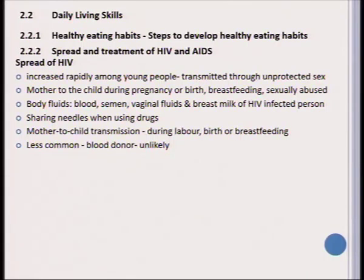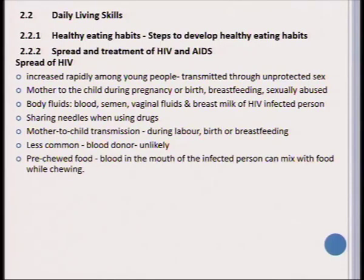Less commonly, when you donate blood there is always a small possibility of transmission. Something interesting to note is that HIV/AIDS can be contracted by chewing food that has been chewed by another person. If you have a sore in your mouth, the blood of an infected person can mix with the food while chewing and then transmit the virus to you.